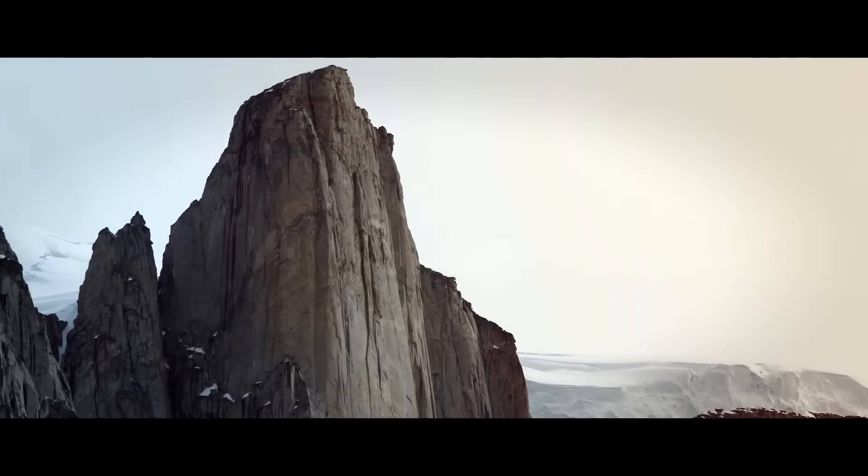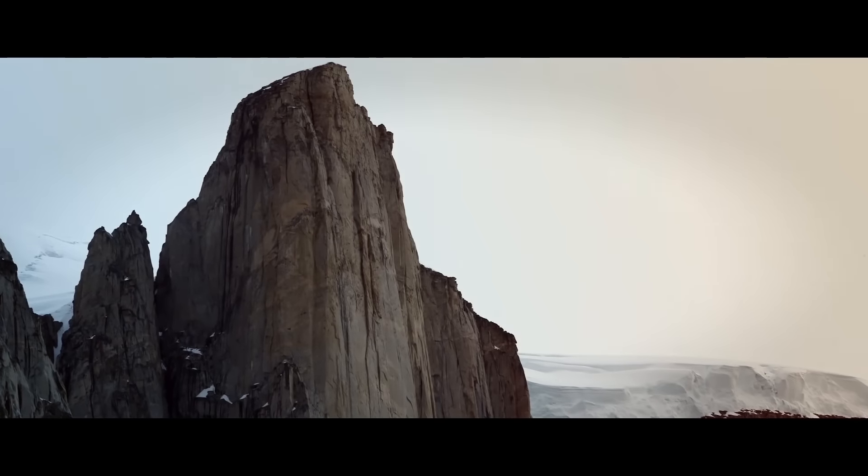It's called the Mirror Wall because it's so smooth and blank. From a distance it looks glass smooth, and even when you get up close it's very sparsely featured and obviously therefore extremely difficult to climb.